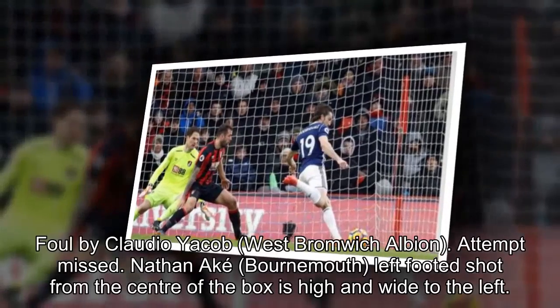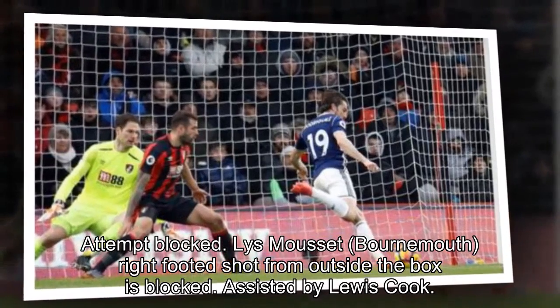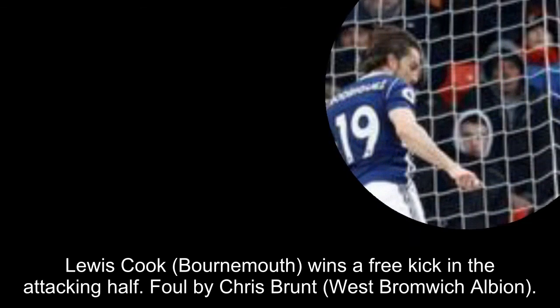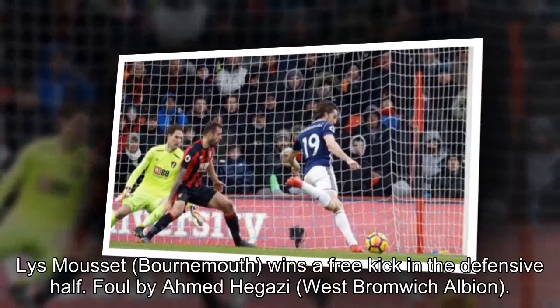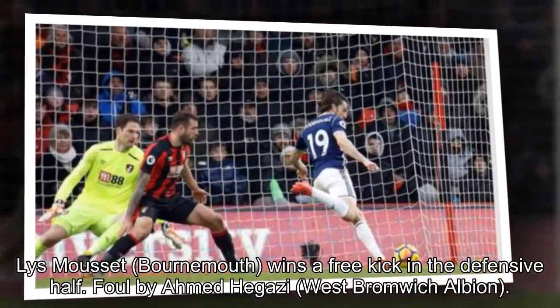Attempt blocked — Lise Mousset, Bournemouth, right-footed shot from outside the box is blocked, assisted by Louis Cook. Louis Cook, Bournemouth, wins a free kick in the attacking half. Foul by Chris Brunt, West Bromwich Albion. Lise Mousset, Bournemouth, wins a free kick in the defensive half. Foul by Ahmed Higazi, West Bromwich Albion.